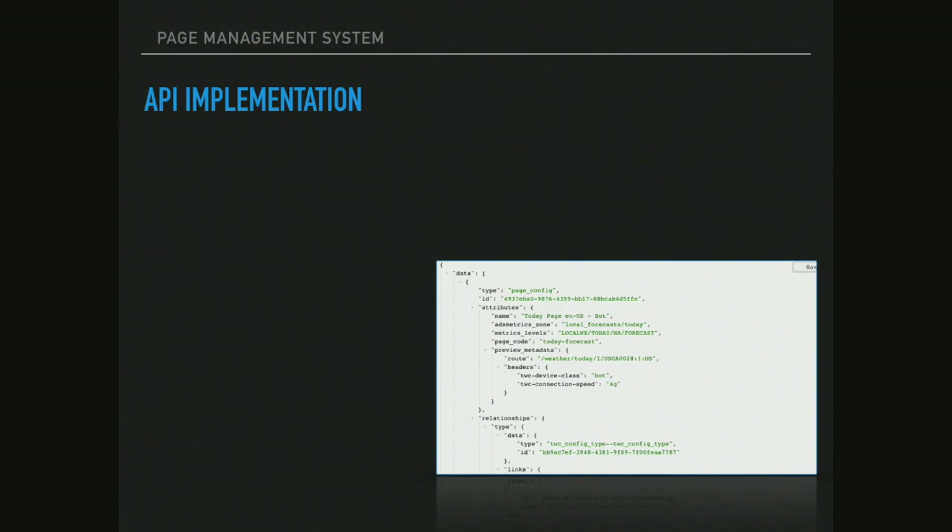We knew we had pretty consistent data models that we could turn page configurations into, so Drupal 8 seemed like a very good fit. We were excited to experiment with some of the new tools being developed in Drupal 8, specifically around APIs. JSON API was pretty new on the scene at that point — this was coming out of DrupalCon Baltimore when we were really starting to build this. We were really excited to play around with JSON API. We did run into some limitations where it tends to be extremely verbose, and we wanted to limit that so that only the data the front-end rendering system needed would actually be provided.